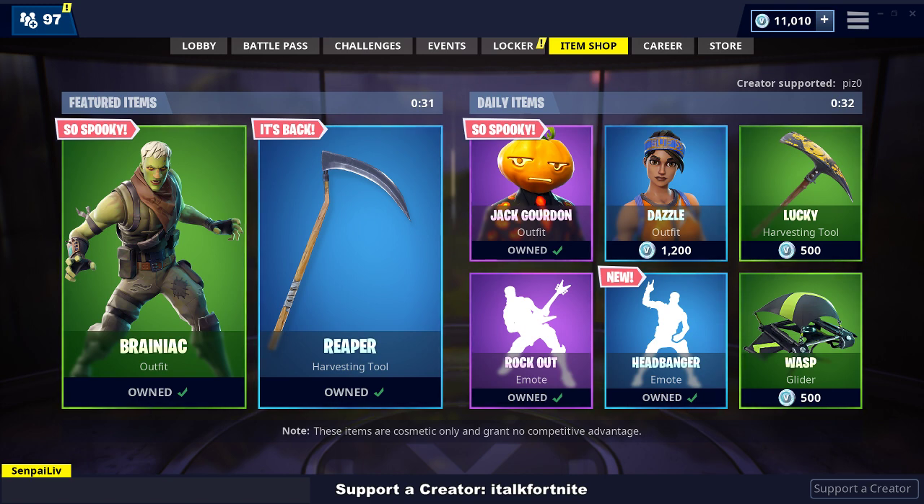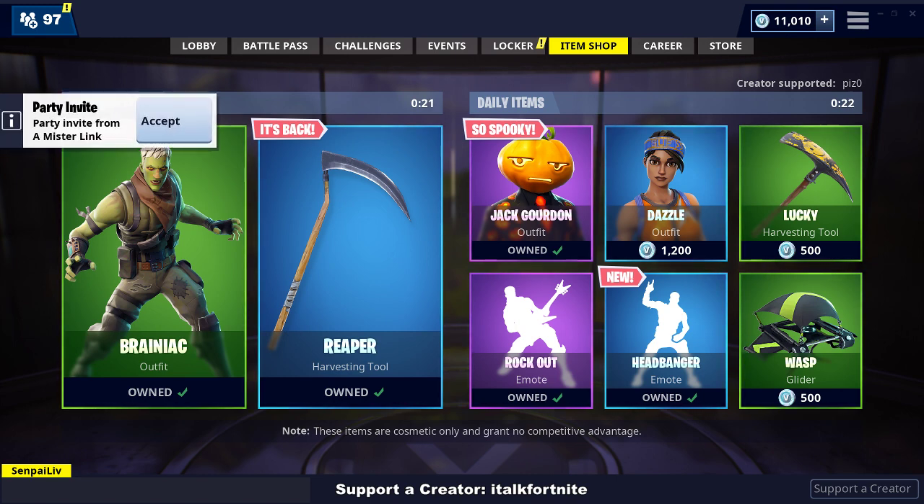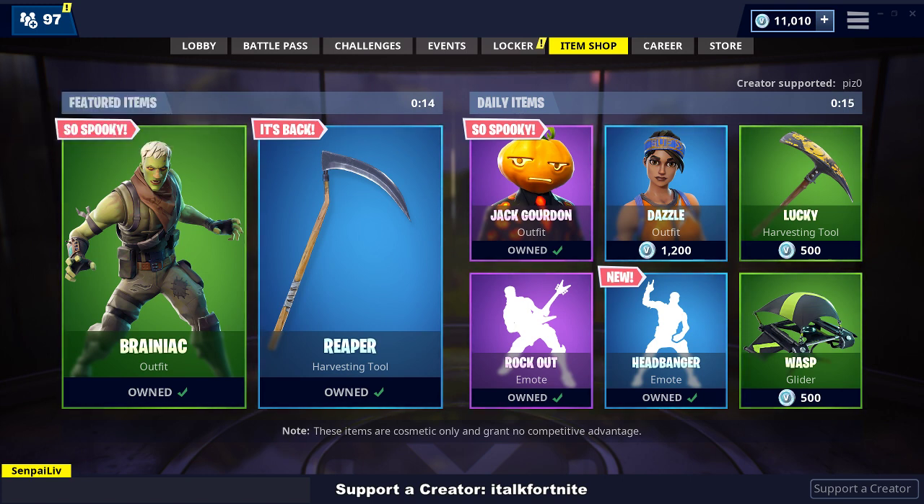Hey YouTube, what is going on? This is iTalkFortnite back again with another Fortnite item shop video. Something new is going to be coming out today — I don't know what it is. I have a sneaking suspicion they might put out Ghoul Trooper because they put out the Reaper, so maybe they'll do that. It is October 27th, 2018. If you would like to use me for support-a-creator, iTalkFortnite is the name, all lowercase — someone tried it with a capital I and it didn't work, which is really weird. But I'm excited to see what we get today, so here we go.